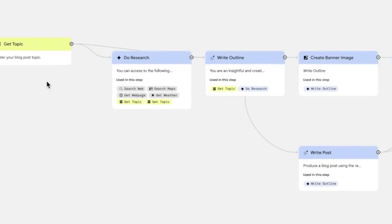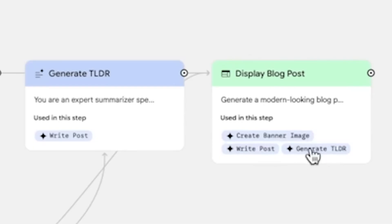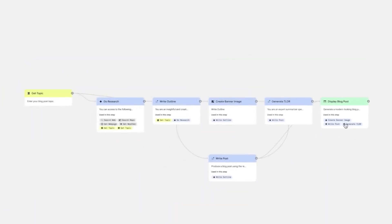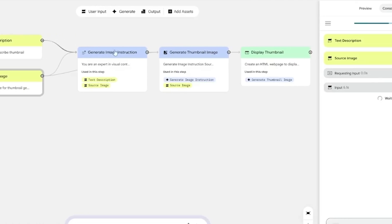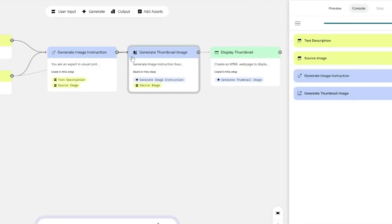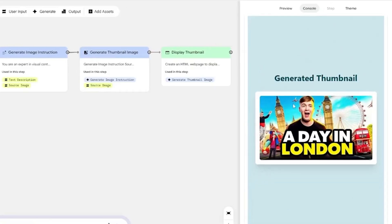For example, someone builds a workflow where you enter a blog topic and it does all the research, creates an outline, images, and writes the full post — and all of this is editable in a visual flow editor. You can remix any app, tweak steps, and even give natural language edits like 'add a summary section' and it will update the workflow automatically. It's not available in India yet, but this could become one of Google's most powerful creator-facing AI tools.